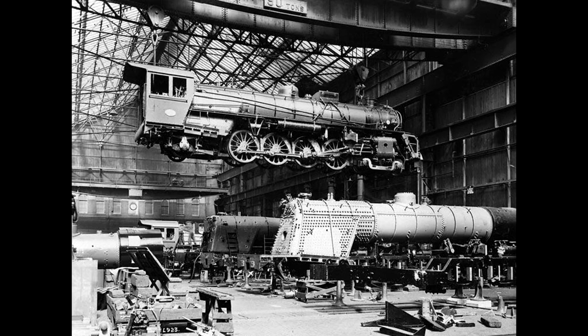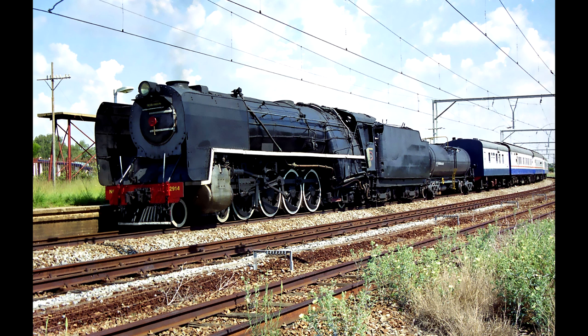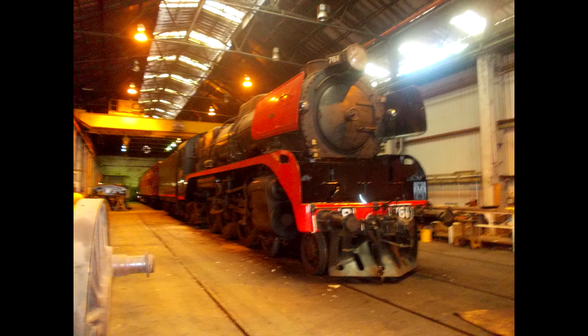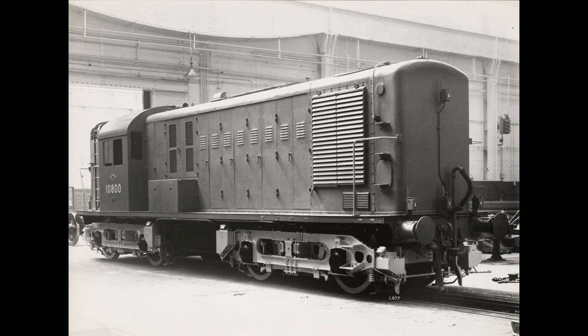North British was a company known for their vast output of steam locomotives, both for domestic and international service. Examples of the latter include the South African Railways 15F and Victorian Railways R-Class. Consequently, they didn't have much experience with building diesels, though the 16s weren't actually their first attempt in this field. Indeed, the 16s were based on the prototype number 10800 from 1950, though this engine is perhaps better known by its nickname, Hawk.